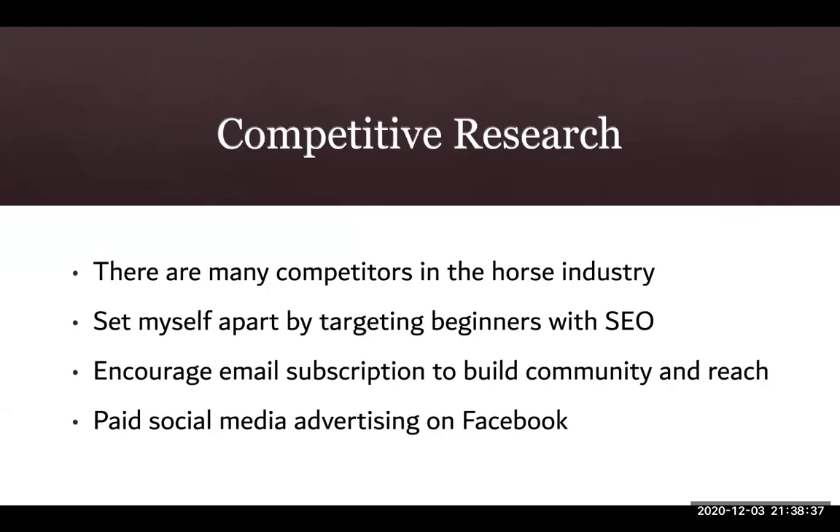I focused on competitive research and found that there are many competitors in the horse industry. Because of this, I decided to set myself apart by targeting beginners specifically. I want to share content and choose SEO keywords that will help those who are new to horseback riding. I've included widgets on my site to encourage email subscribing, to build our Horse Haven community, and increase my reach with viewers. I will also set myself apart by using paid social media advertising on Facebook, which is an area many of my competitors seem to be lacking.